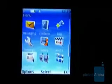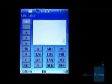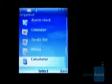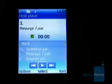The organizer has an alarm and a calendar but also a scientific calculator. The media menu houses the music player and the radio. The player is really simple and its only option is the equalizers.